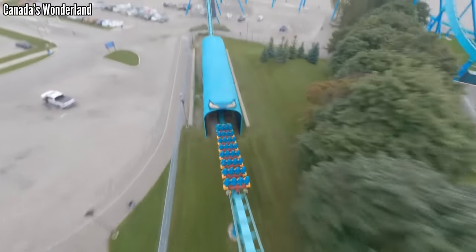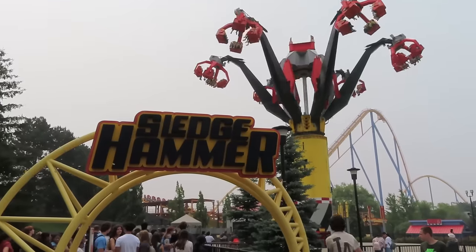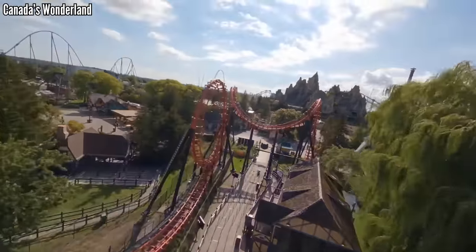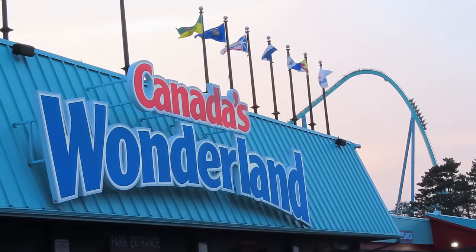Out of all the parks across the world, only two have more coasters than Canada's Wonderland with 18. I've been to this park twice, once in 2018 and again in 2023. I've ridden all the coasters, and today I'm ready to rank them from worst to best.